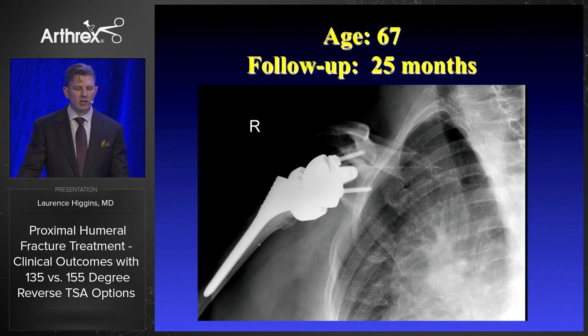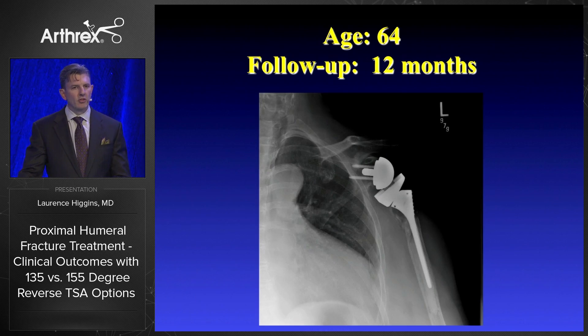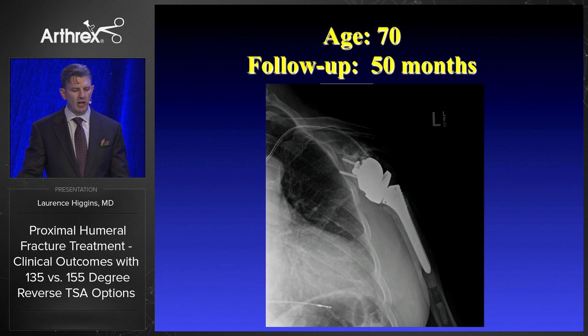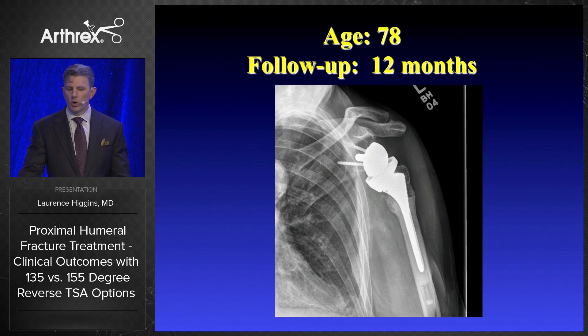At 155 degrees: a 67-year-old patient, a little more than two years out, with resorption of the tuberosity. Here we got it right — the tuberosity healed in this instance. Then resorption of the tuberosity again at 155. Resorption again with a fracture stem at 155. Another case with resorption at 155. And even with a different component — the Tornier component — six months out x-ray with resorption. Finally, one last case where the tuberosity did heal in place.